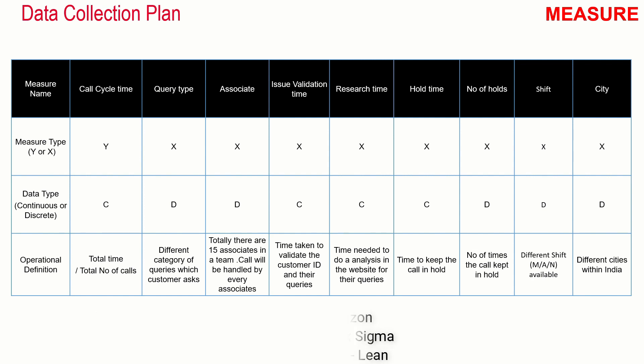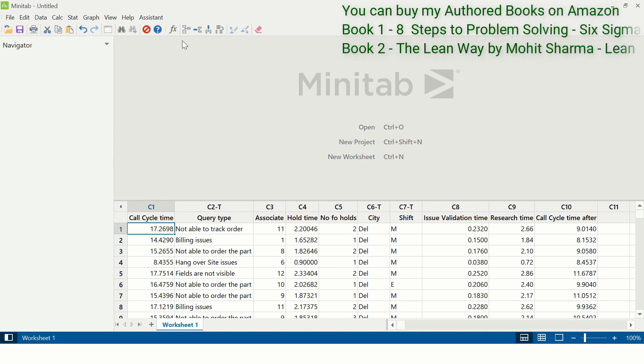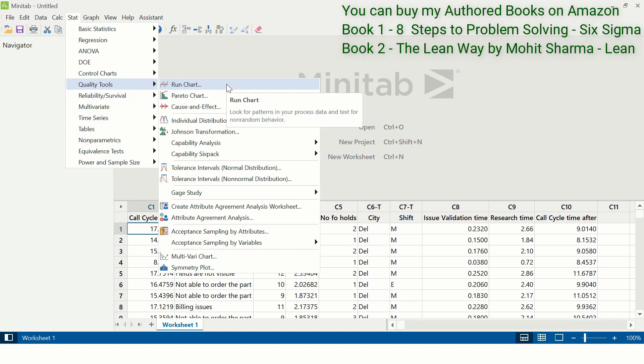Let me take you to Minitab where the team has already collected data. This is the data on cycle time, and in columns C to T are query type, associate, hold time, number of holds, city, shift, and so on. Cycle time is a continuous Y. When the Y is continuous, the first thing the team has to do is check whether the data is stable — meaning there should not be any special causes present in the data. So the first thing the team did was to create a run chart. The path is Stat > Quality Tools > Run Chart.